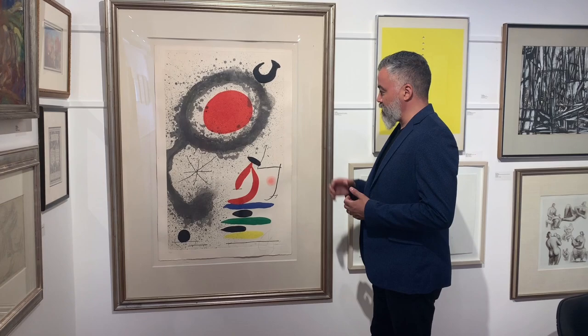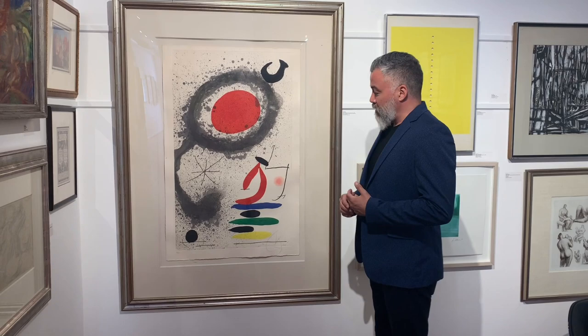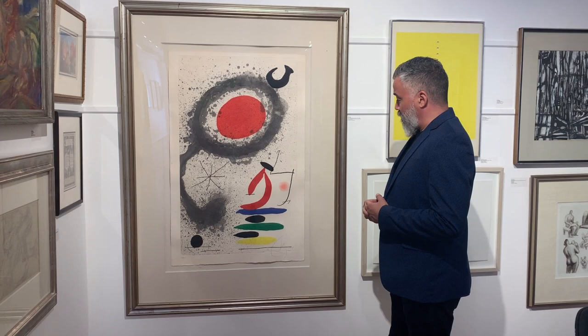One of the more interesting graphic works we have on offer in the sale is this large work by Juan Miró called The Scalding Sun. It came from the same estate as the Carol Appel tapestry that we were talking about earlier, and just the sheer size of the plate that Miró was working with here is remarkable. This is from 1969 and it's registered in the catalogue raisonné of Miró's graphic works.